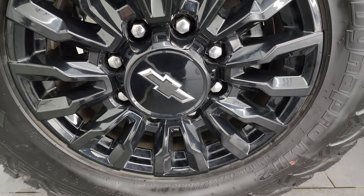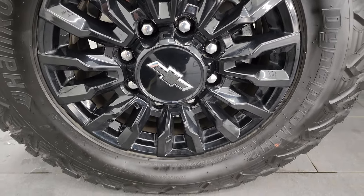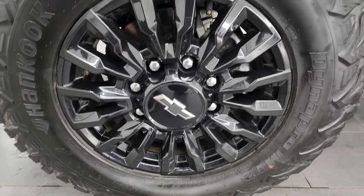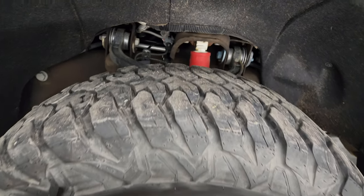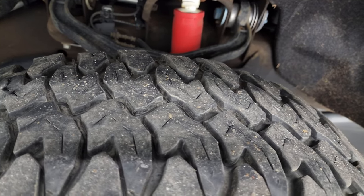This one comes with the painted black 18-inch wheels. These are Hankook Dyna Pro MT2 tires — LT275/70R18s. I'd say they have probably about 60% to 70% of the tread left on them.